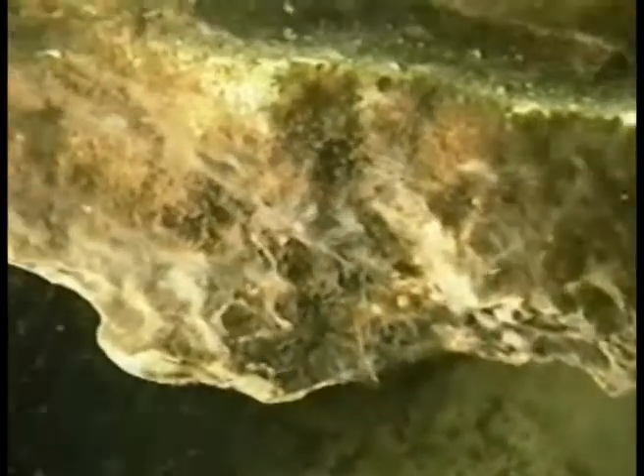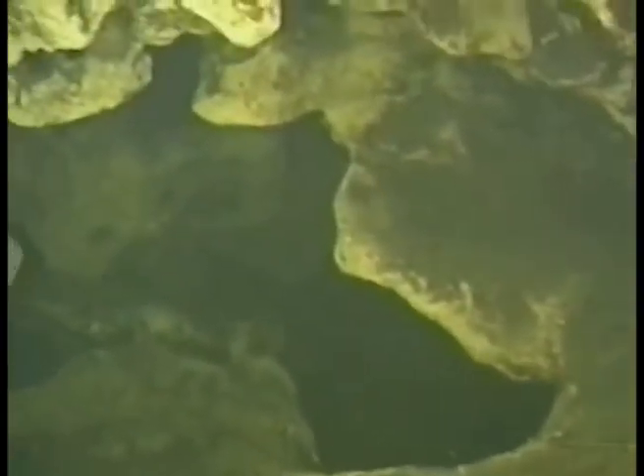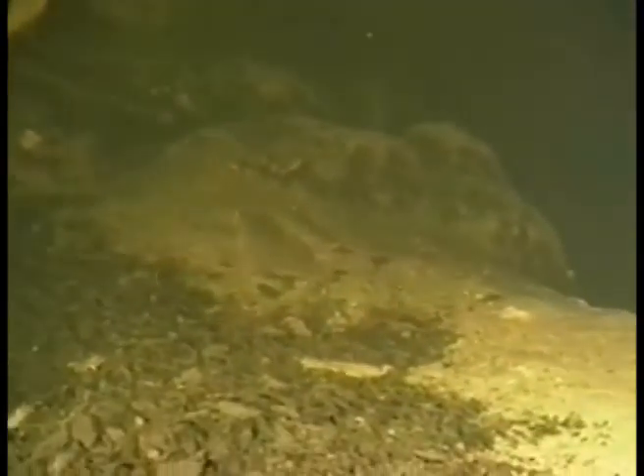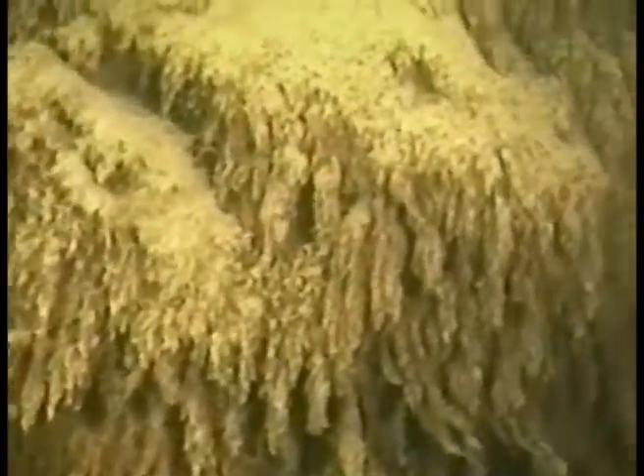White, wispy filaments of sulfur-oxidizing bacteria indicated that the waters beyond the entrance would contain sulfide. The narrow entrance tunnel was rocky, so we were surprised to find a thick bacterial biofilm on the walls of the vertical solution tube at the end of the entrance tunnel.